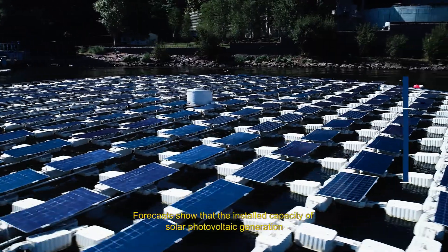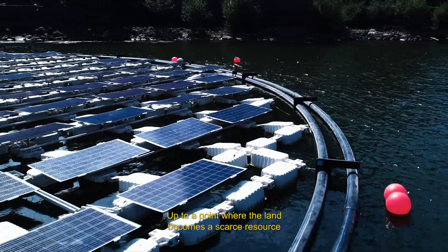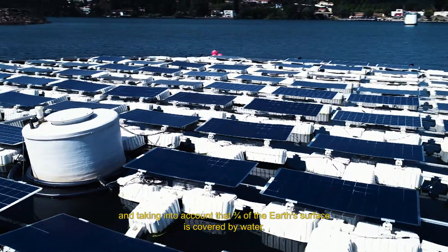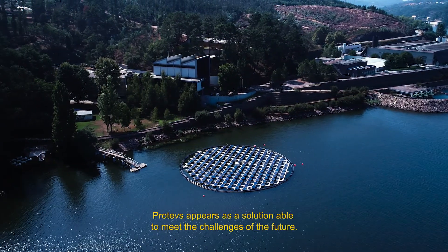Forecasts show that the installed capacity of solar photovoltaic generation will triple by 2020, up to a point where the land becomes a scarce resource. Taking into account that three-quarters of the Earth's surface is covered by water, Proteus appears as a solution able to meet the challenges of the future.